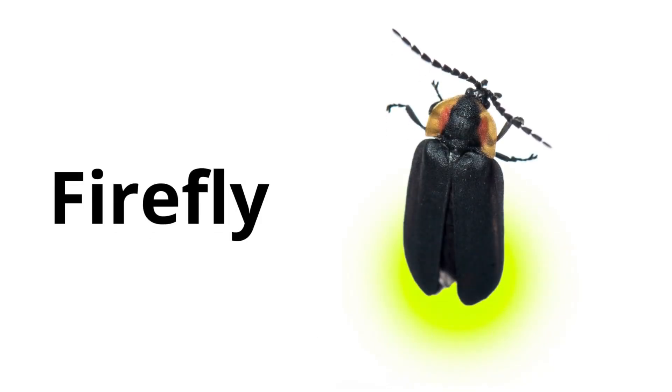Firefly. Fireflies light up at night with their glowing bellies. This light helps them find other fireflies.